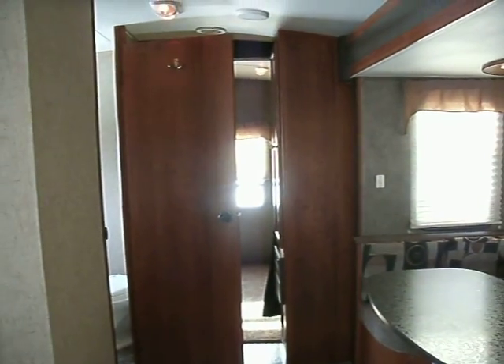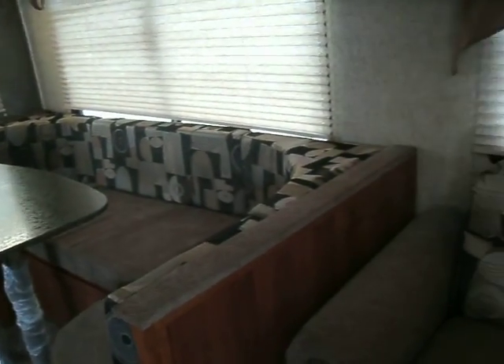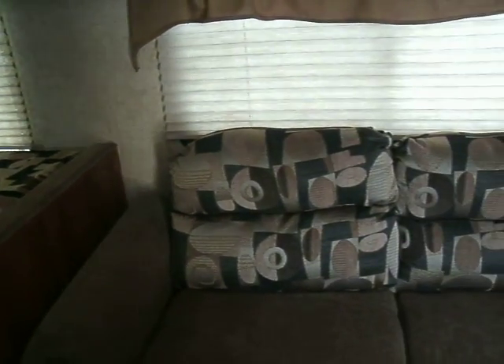So this is a Wilderness 3150DS. You can find more pictures of this unit at www.mcdowellrv.com.